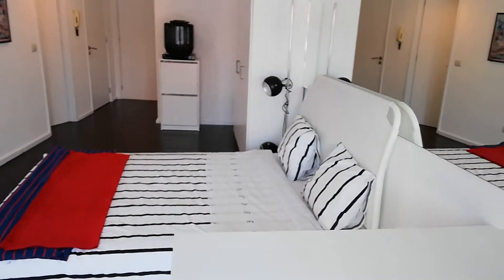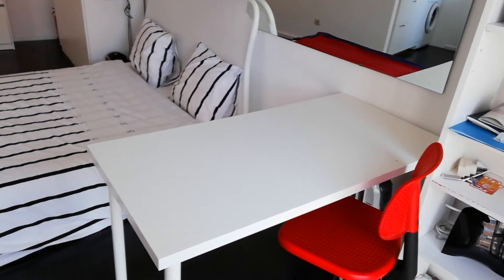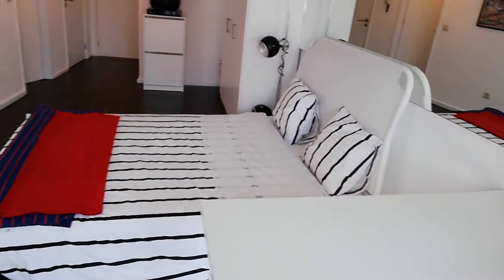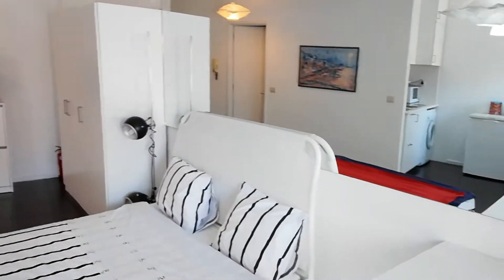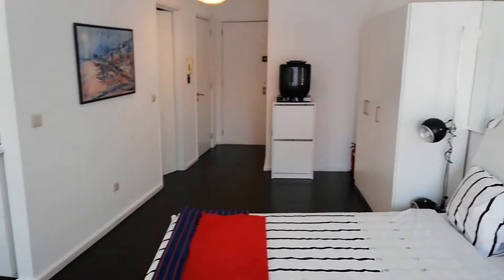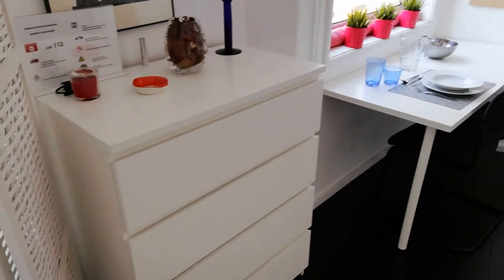As you can see here, we have a desk. We have shelves here. Double bed. A very big mirror on the right. Here we have drawers.